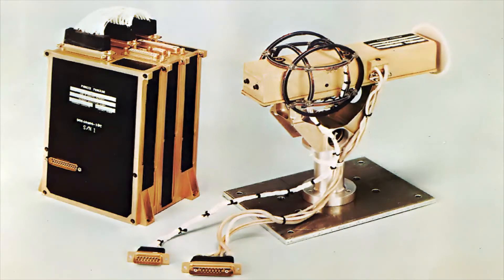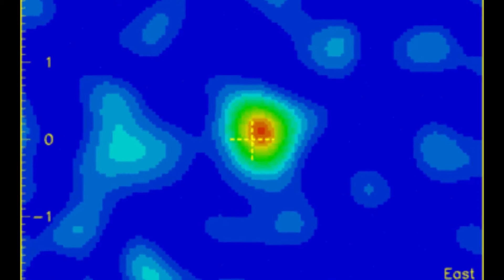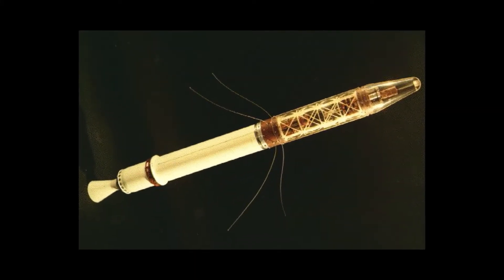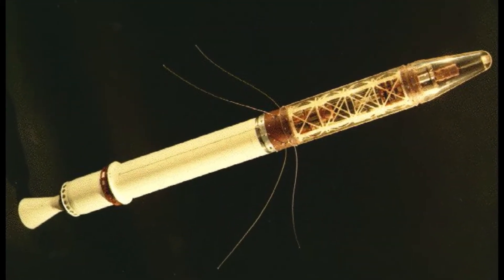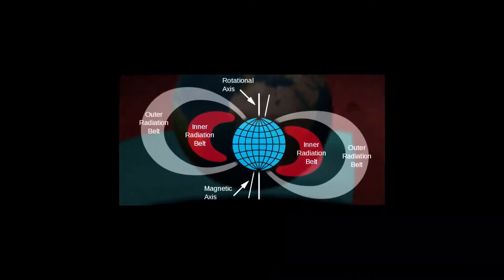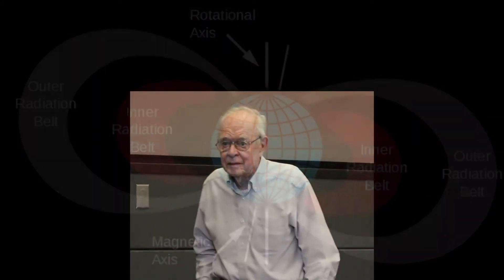Magnetotail. Opposite the compressed magnetic field is the magnetotail, where the magnetosphere extends far beyond the astronomical object. It contains two lobes, referred to as the northern and southern tail lobes. Magnetic field lines in the northern tail lobe point towards the object, while those in the southern tail lobe point away. The tail lobes are almost empty, with few charged particles opposing the flow of the solar wind. The two lobes are separated by a plasma sheet — an area where the magnetic field is weaker and the density of charged particles is higher.